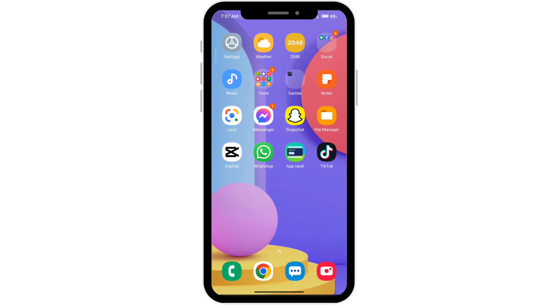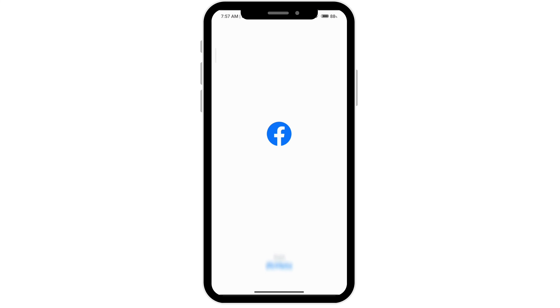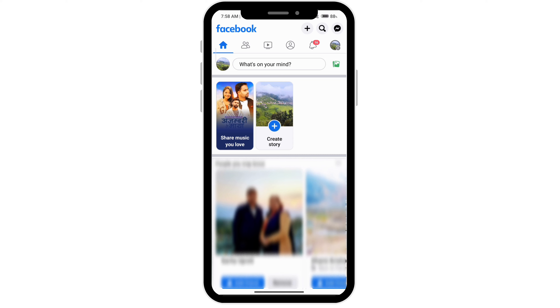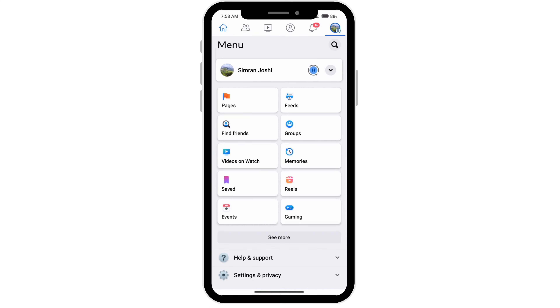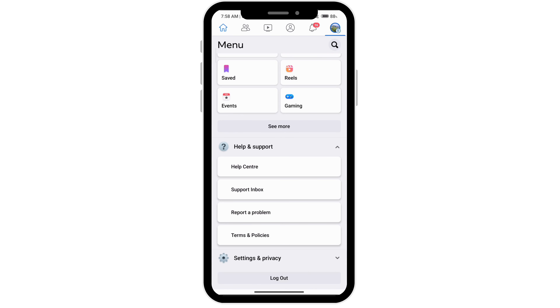If that doesn't work, what you can do is go over to your Facebook and click on your profile icon at the very top right corner. Go ahead and click on help and support, and then click on report a problem.